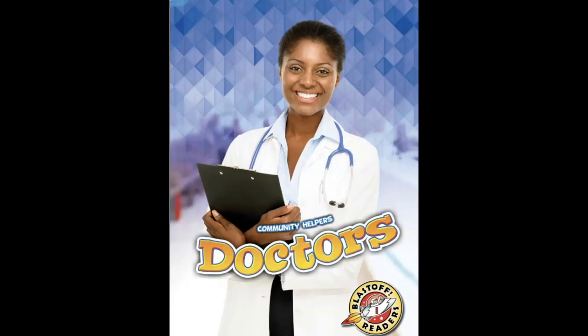Community Helpers: Doctors. Written by Christina Leaf.